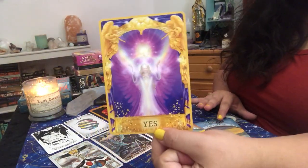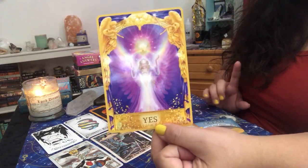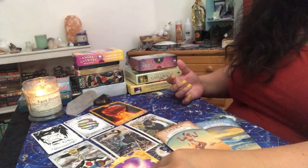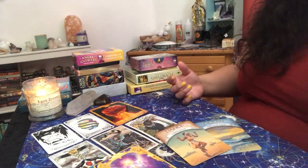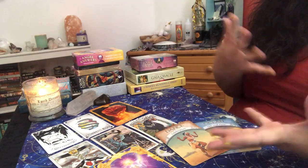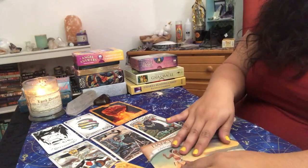And then the Angel Answers — we have 'Yes.' So if you pull a card like this, I would tell myself, if there's something on your mind that you've been having a question about, then obviously the answer would be yes, or yes this is a good time, yes this whole reading is accurate, or go through with whatever it was you were thinking of doing. So that was a pretty cool reading.